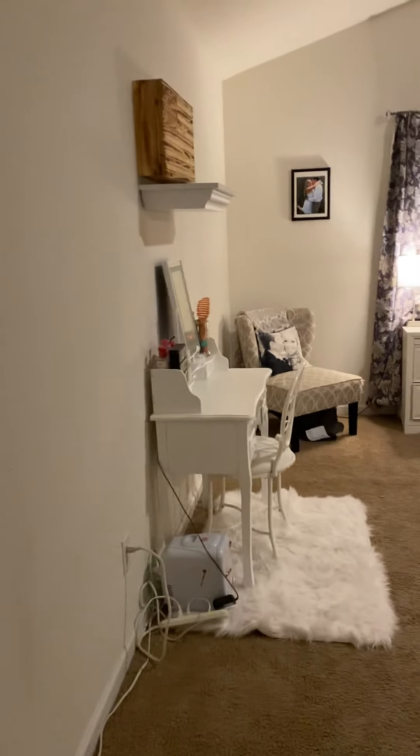Good evening everybody. I'm going to do a quick home tour with you guys, starting in my bedroom. This is going to be a Christmas home tour because my house is decorated for Christmas.